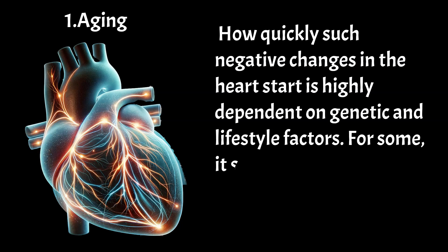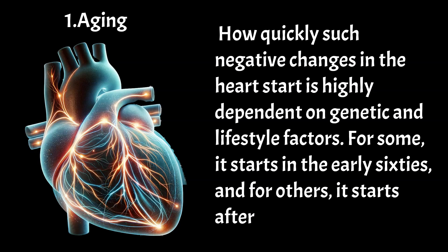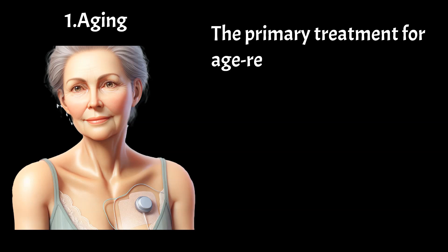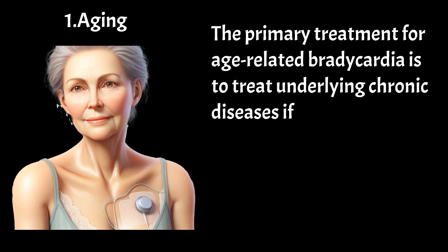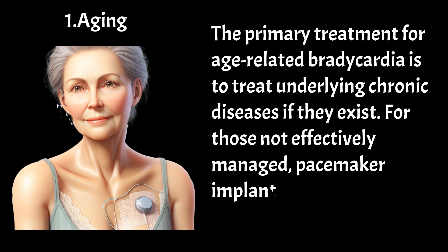How quickly such negative changes in the heart start is highly dependent on genetic and lifestyle factors. For some, it starts in the early 60s, and for others, it starts after the late 70s. The primary treatment for age-related bradycardia is to treat underlying chronic diseases if they exist. For those not effectively managed, pacemaker implantation is also an option.